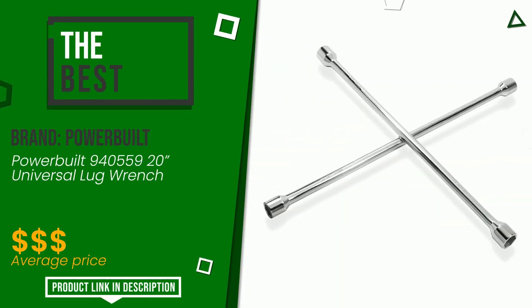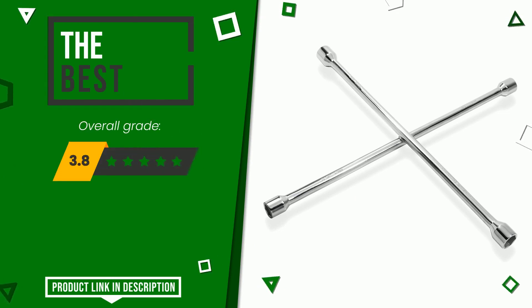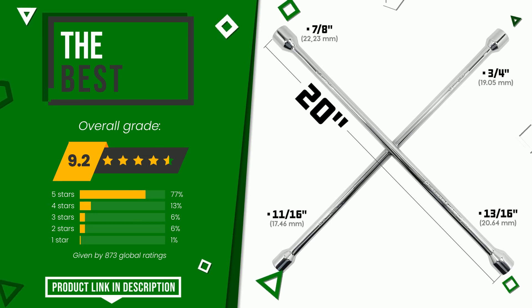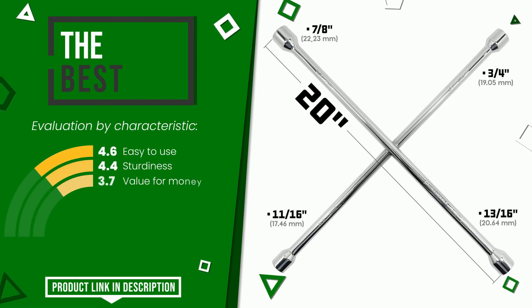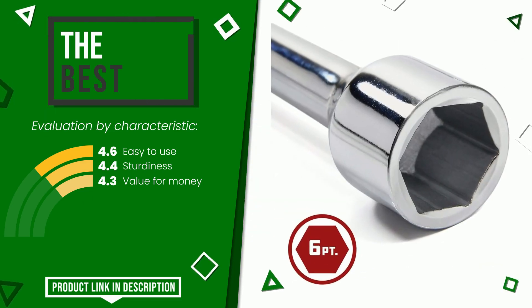Powerbuilt made a product to which we awarded an overall rating of 9.2 out of 10. This is the best of this selection. Its merits are: easy to use, sturdiness, and value for money. At the bottom of the description of this video you will find the link to get more information or see the updated price of this product.